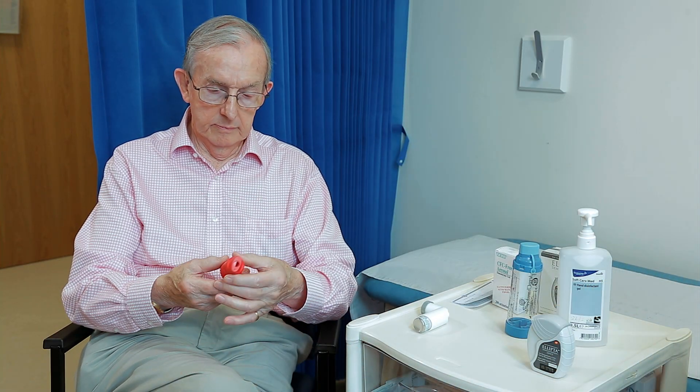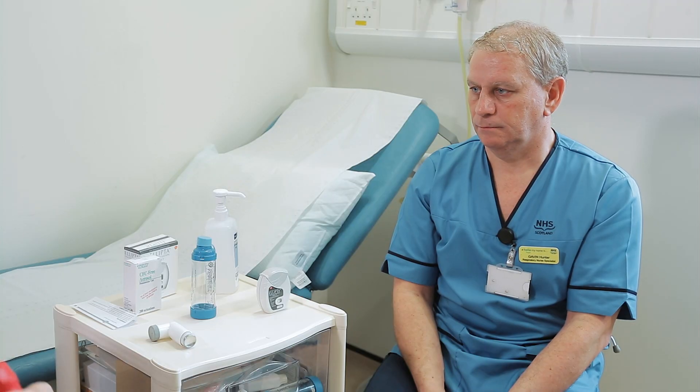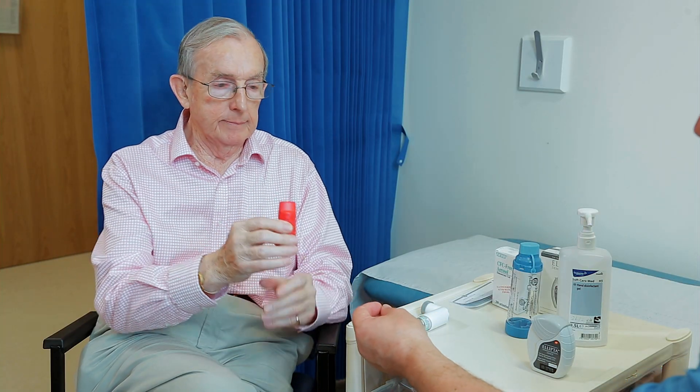I'd like you to try and see if you can use it. You only need to load it round once, click and back. Breathe all the way out, then take it with a nice tight seal, a deep breath in, all the way in and hold your breath. Hold for five seconds if you can and breathe out. Very good.